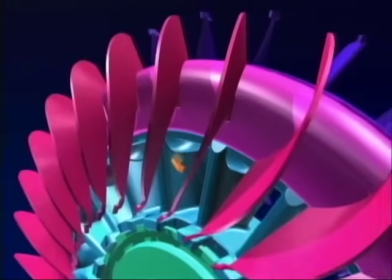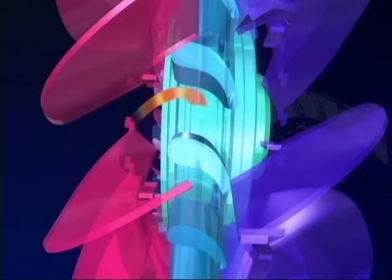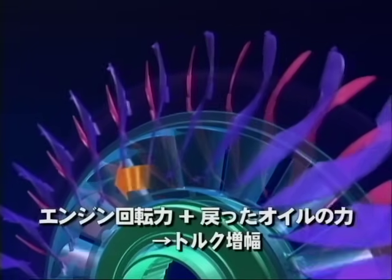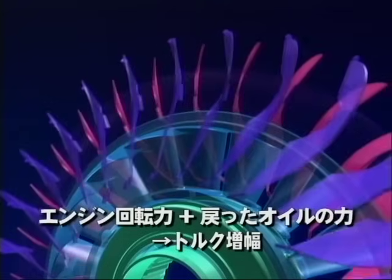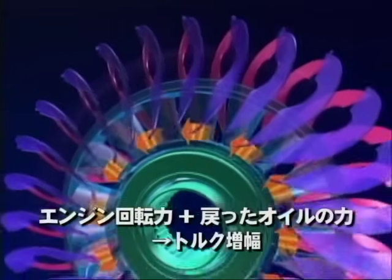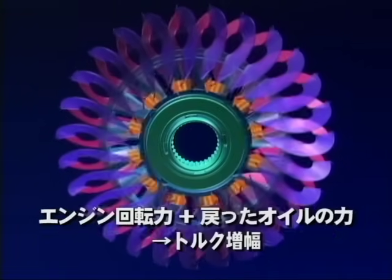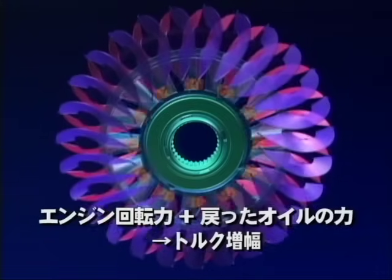ポンプとタービンの間に入っている第3のパーツ、ステーターです。発進時や加速時などタービンの回転速度がポンプの回転速度に追いついていないとき、オイルはまだ勢いが残った状態で再びポンプへと戻ってきます。この勢いを保ったオイルを今度はポンプを回転させる力として有効利用するため、流れの向きを変えるプロペラがステーターです。こうすることでエンジンの回転力に戻ってきたオイルの力が加わり、より大きな回転力が得られます。これがトルクコンバーターの第2の働きであるトルク増幅の仕組みです。